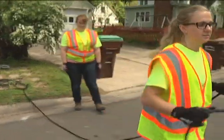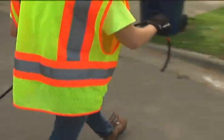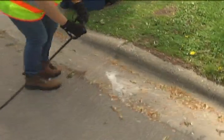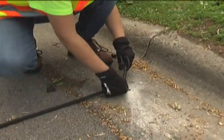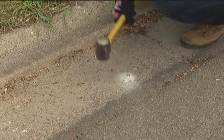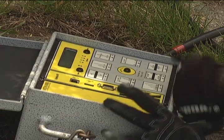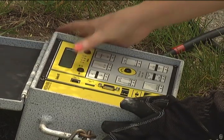Then they'll lay the tubes across the roadway at a specified distance apart, and make sure that they're taut across the roadway, but not too tight where air can't flow through into the counter. Then they'll secure the tubes using concrete nails in the curb and gutter on both sides, and chain the counter itself to the post or sign pole.